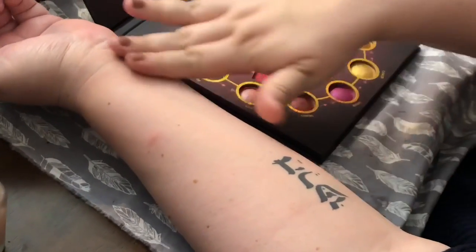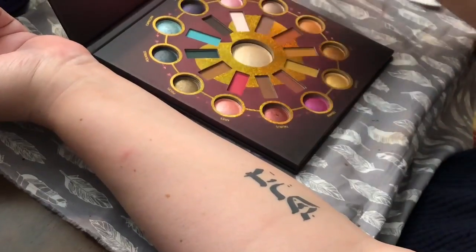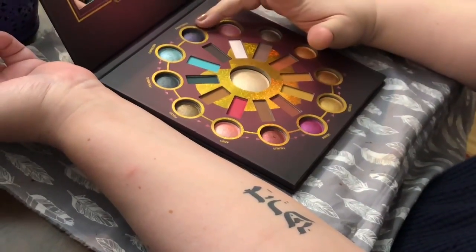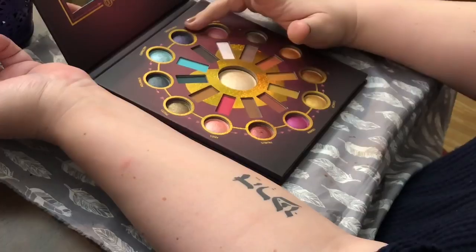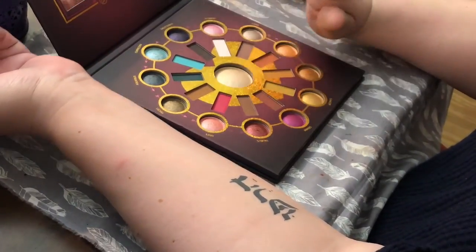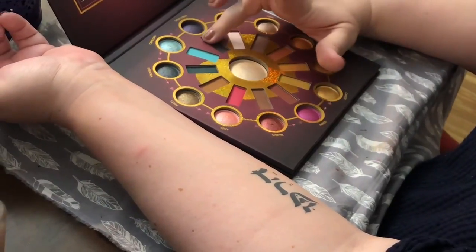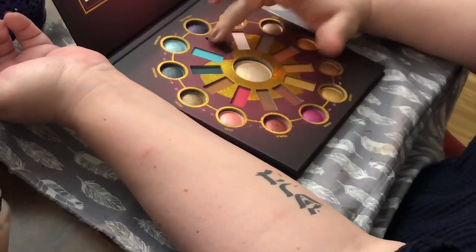I'm going to start like a clock and go all the way around. These shimmer colors are baked shadows — the thing about baked shadows is they tend to not be as vivid unless you wet them, but we're going to see how they swatch dry anyway. I'm going to do the mattes first, so this is the Sagittarius matte, which is black.